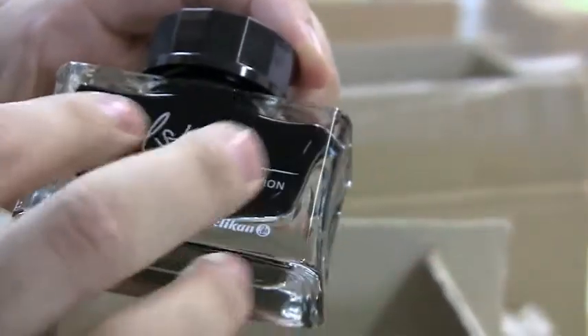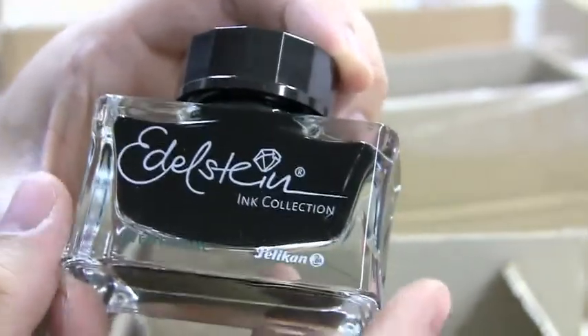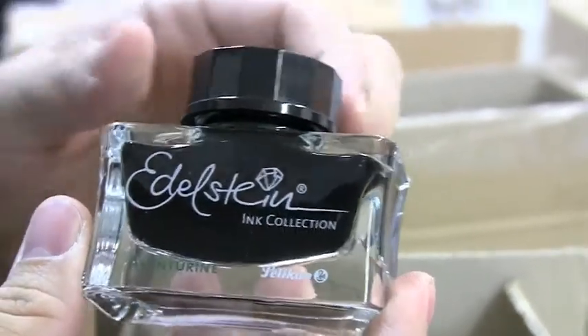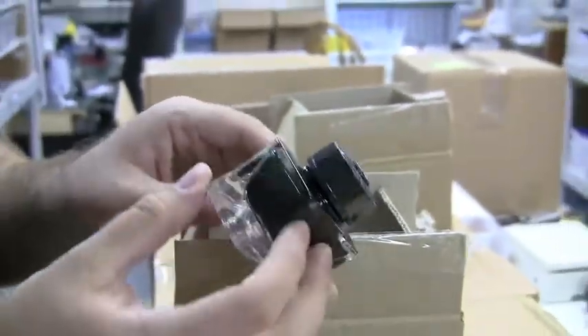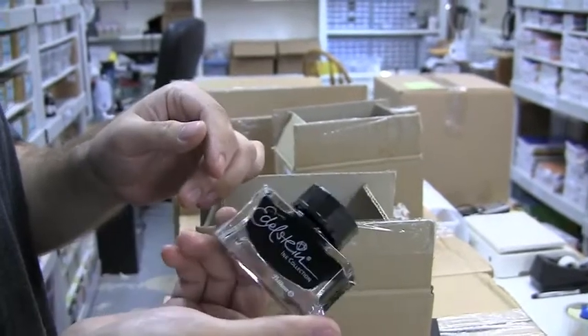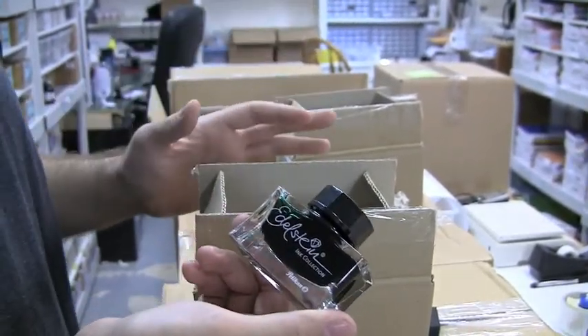They've got the writing on the bottle itself, with the name actually written on the bottle. It's not just a paper sticker or anything like that. Really, really nice. I've got to say, this is pretty awesome. And for 50 ml, this is a pretty economical premium ink, I should say.